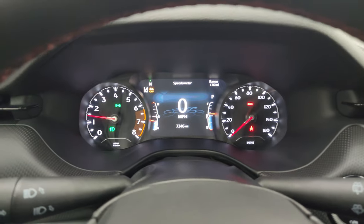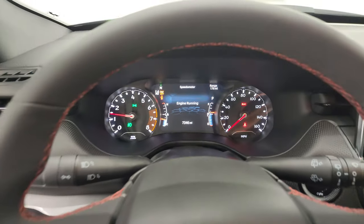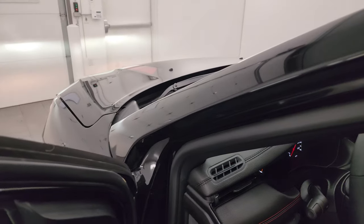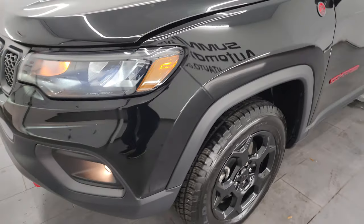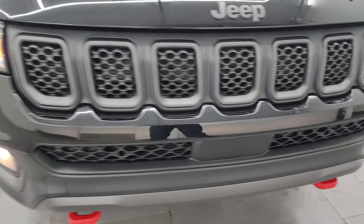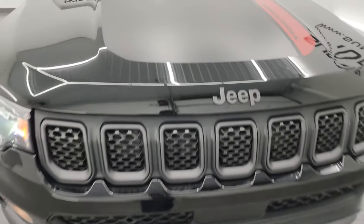Starts right up — no check engine lights or anything like that. I would personally like to thank you for checking out the video today. Hopefully from this HD video you've been able to verify the quality, condition, and options, and of course the cleanliness of this Jeep all the way around inside and out. You can see it does have LED headlamps and all the lights are working nicely.